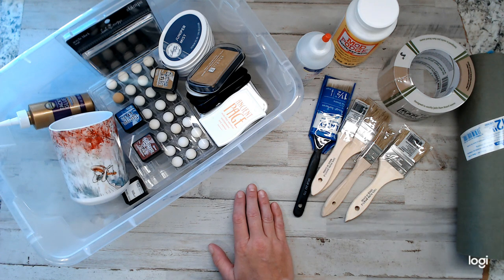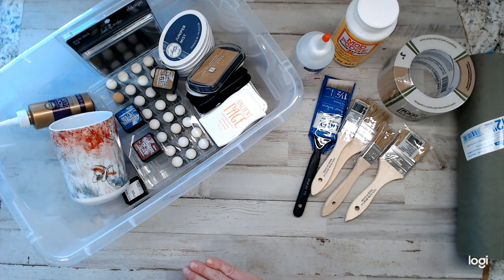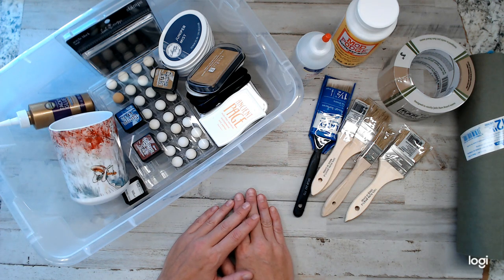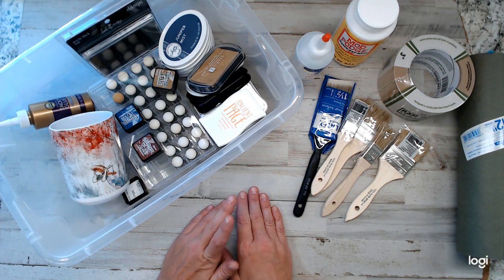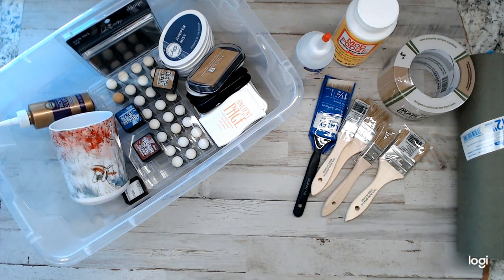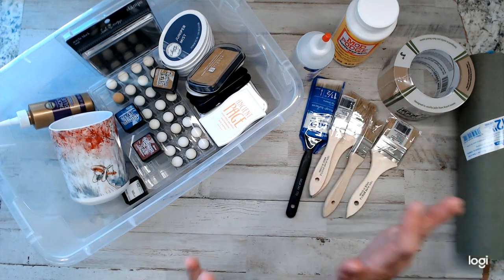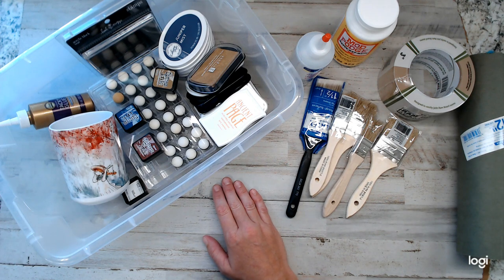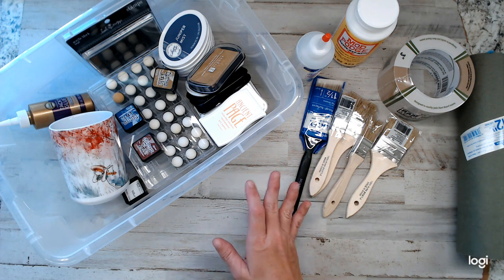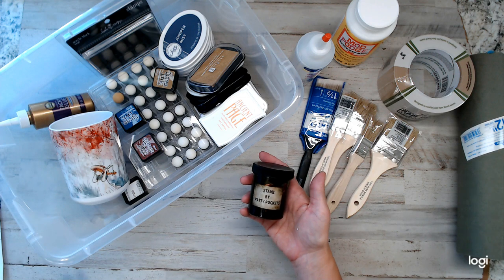I just first wanted to show you some of the new supplies I got. For those who don't know, I have absolutely zero supplies when it comes to junk journaling. Yes, I have vintage ephemera and vintage supplies, but when it comes to things like glue, Mod Podge, paintbrushes, I have nothing. I usually sell you guys things for your journals, but I don't sell like newer products to do things like coffee dye. And so I've been buying supplies and things like that.